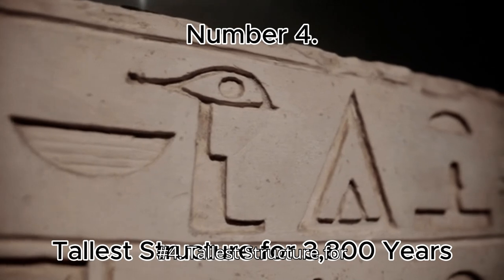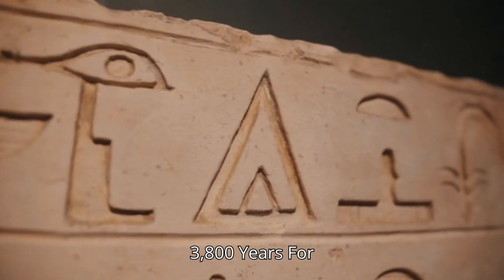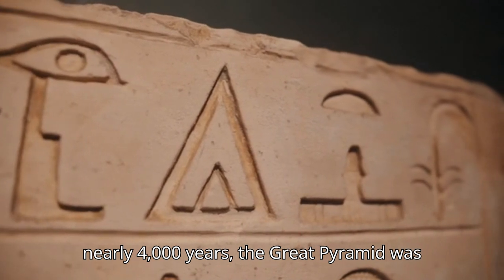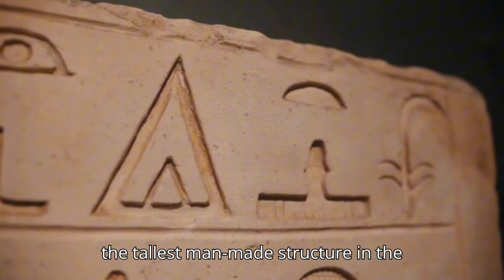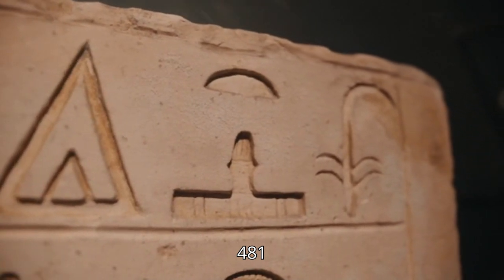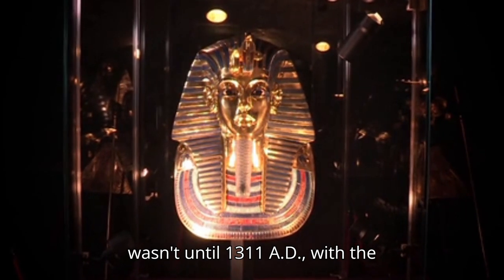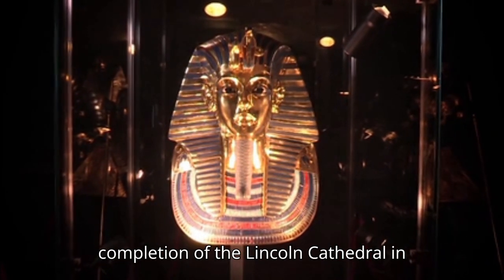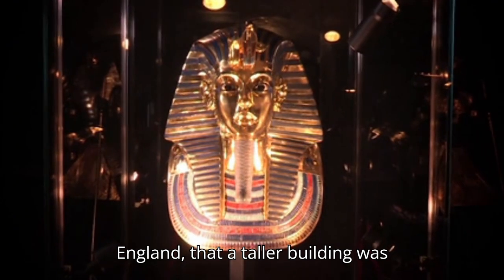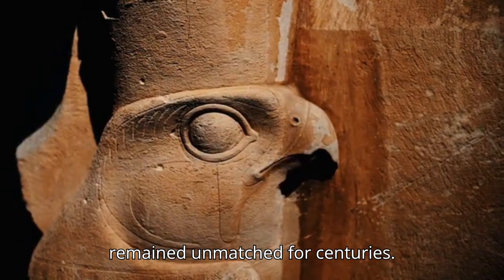Number 4: Tallest Structure for 3,800 Years. For nearly 4,000 years, the Great Pyramid was the tallest man-made structure in the world at 481 feet (146.6 meters). It wasn't until 1311 AD, with the completion of the Lincoln Cathedral in England, that a taller building was constructed. This impressive feat remained unmatched for centuries.